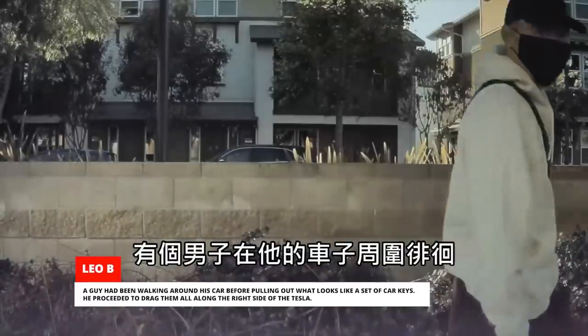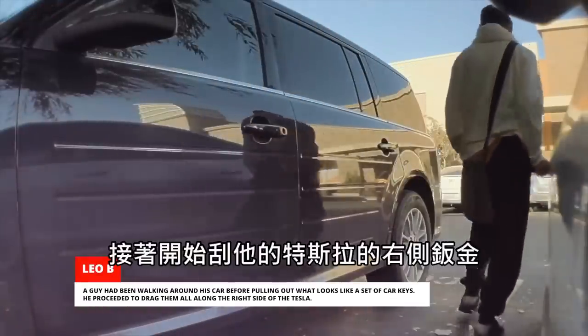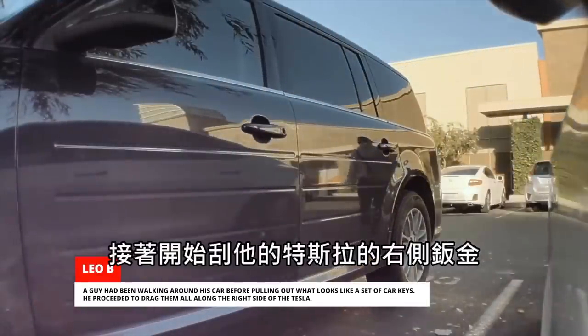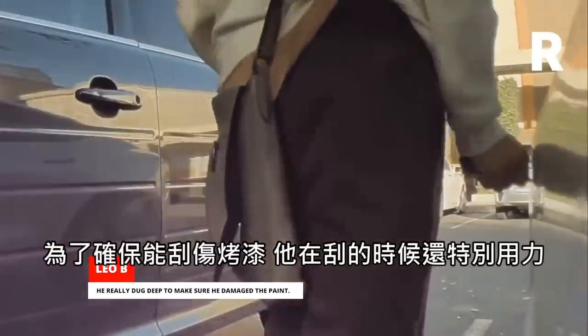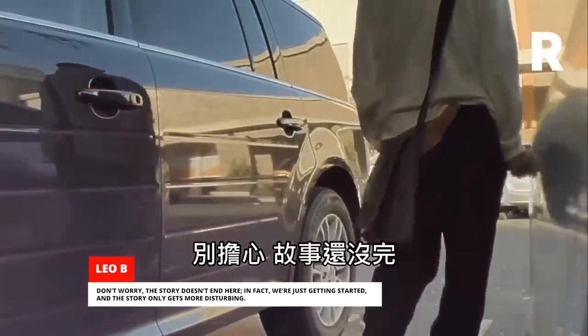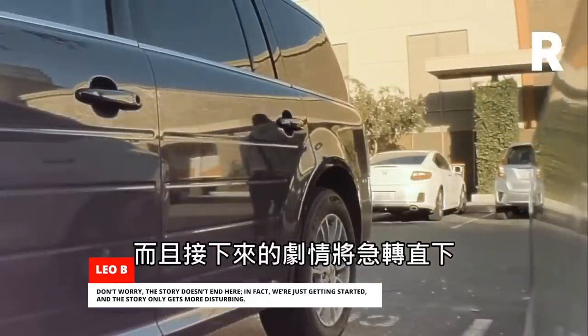A guy had been walking around his car before pulling out what looks like a set of car keys. He proceeded to drag them all along the right side of the Tesla. He really dug deep to make sure he damaged the paint. The story doesn't end here — in fact, we're just getting started, and the story only gets more disturbing.